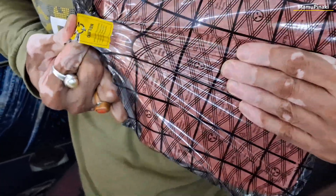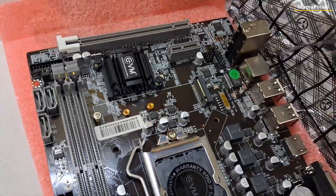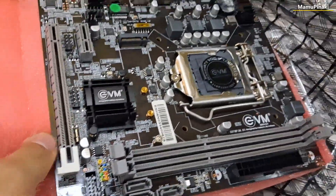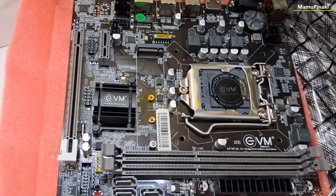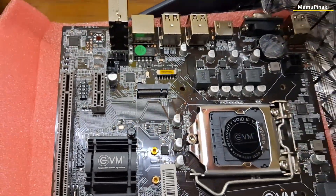Non-volatile memory express (NVMe) was developed as a new standard specification for storage drives and other components to be connected directly to the PCIe interface. Using this bus allows the SSD to communicate directly with the CPU instead of going through the motherboard as SATA previously required, increasing read and write speeds and decreasing program load times.